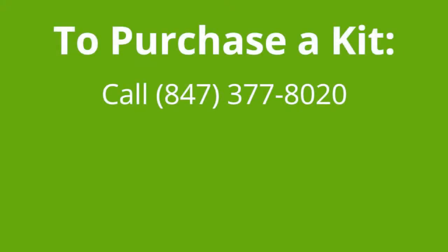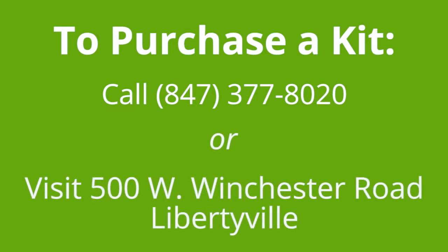To purchase a kit, call 847-377-8020, or stop by our office at 500 West Winchester Road in Libertyville.